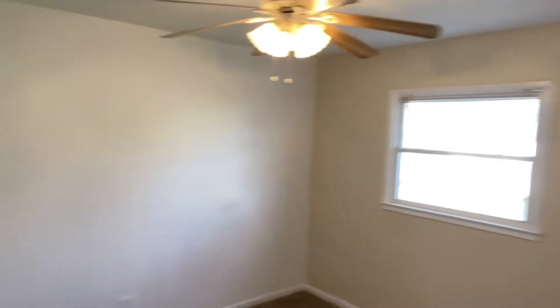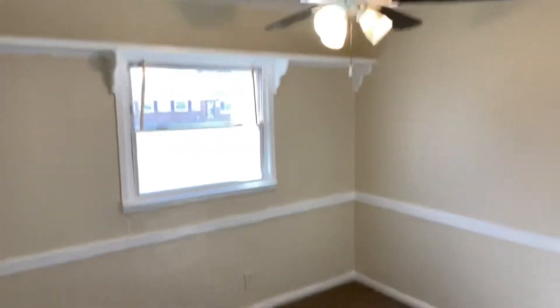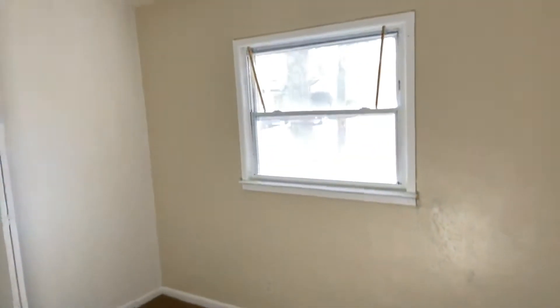Bedroom number one. Bedroom number two. Bedroom number three. Thanks for watching.